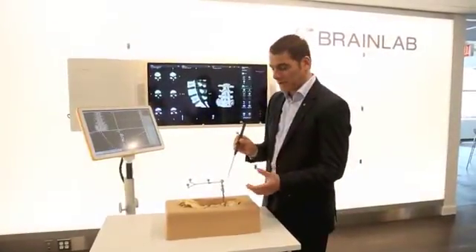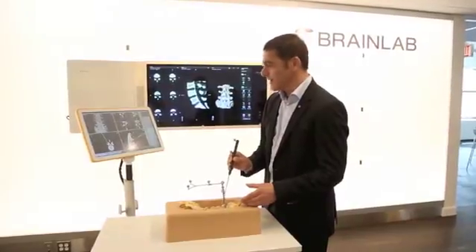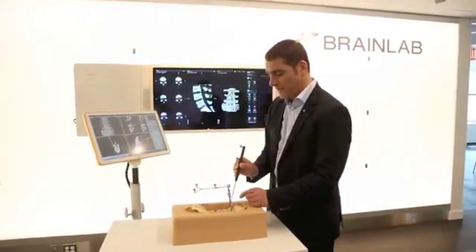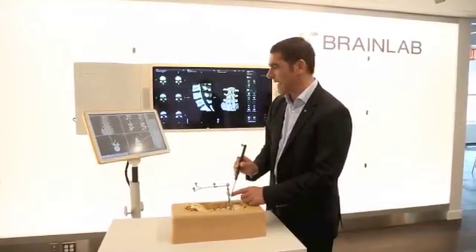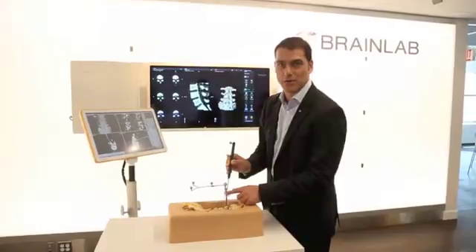For spinal surgery, it's also critical to get screws in the spine placed very precisely, and this technology allows for a very small incision, making sure that you pick exactly the right spot and the right angle. That has pretty much become the standard of care for spinal procedures.